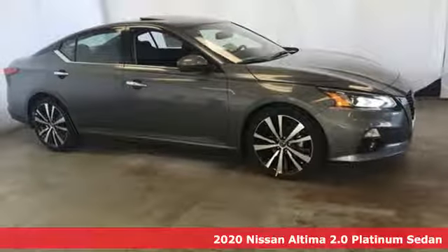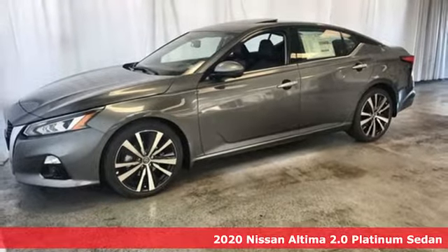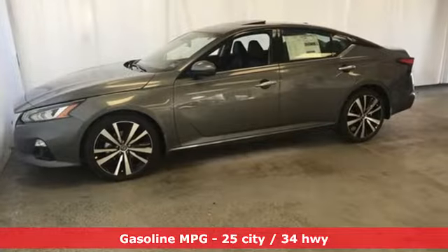Here's a new 2020 Nissan Altima. Add a little extra to the ordinary with the Altima. It's built to accentuate everything you love and need about driving. You'll look forward to every drive with features like these.